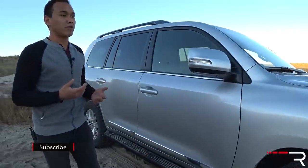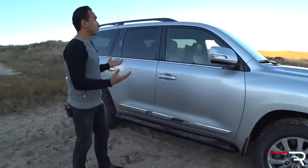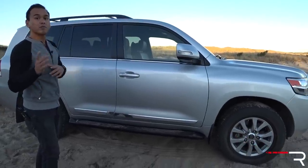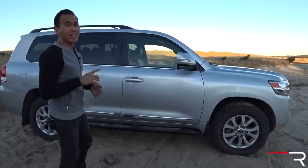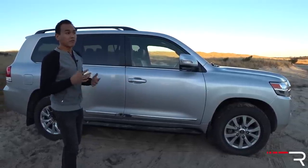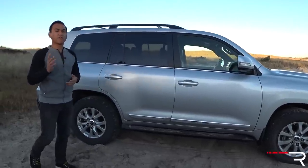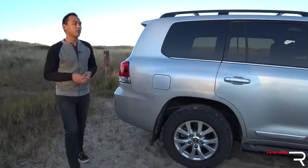This is a pretty big vehicle. It competes with vehicles like the Ford Expedition and the Chevy Tahoe, and you can also see how big it is from the side — it's got a traditional boxy shape. Even though this is the most expensive SUV, it's not the largest in Toyota's lineup. The wheelbase is actually 112 inches long and overall length is about 195 inches. It's about a foot shorter than a Toyota Sequoia, so if you want the biggest SUV Toyota makes you've got to go for the Sequoia.